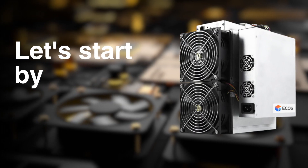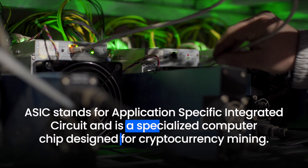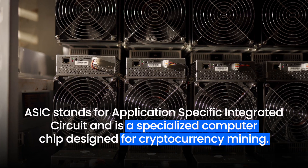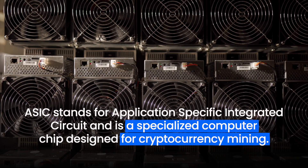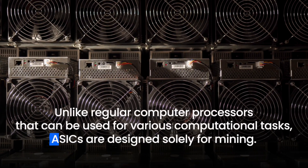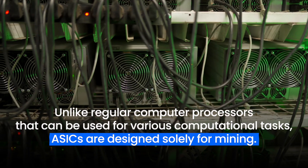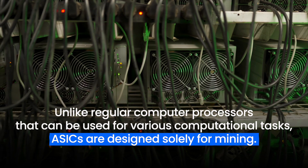Let's start by taking a closer look at ASICs. ASICS stands for Application Specific Integrated Circuit and is a specialized computer chip designed for cryptocurrency mining. Unlike regular computer processors that can be used for various computational tasks, ASICs are designed solely for mining.